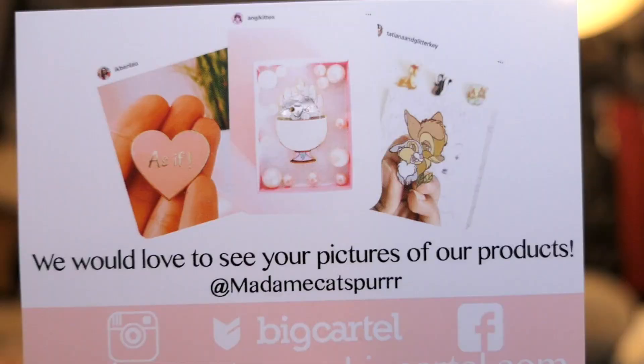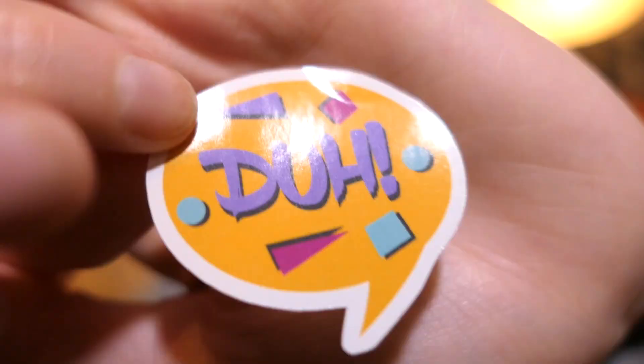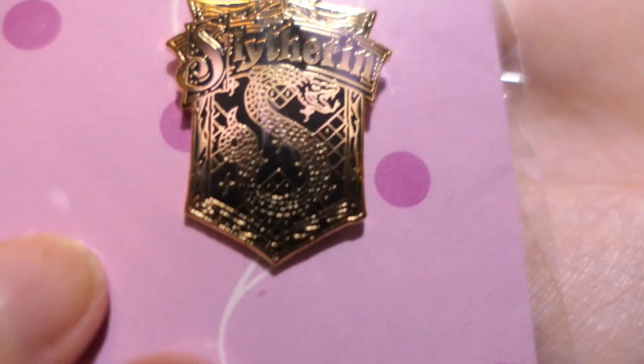Next one — this one also came from the Netherlands. It's in purple packaging, and it came with a 'Congrats on winning the giveaway, Madame Katsper' on a Mickey Mouse piece of paper. I got the information for the company — it is Madame Katsper — and then a little sticker. And this one — I had to ask for my house because the competition picture had a Hufflepuff pin, so I messaged them and was like 'Can I have a Slytherin pin please? I'm not a Hufflepuff.' So I got a Slytherin pin!